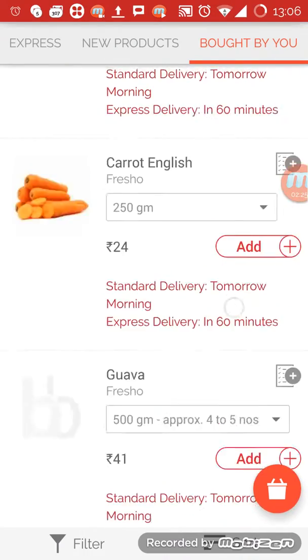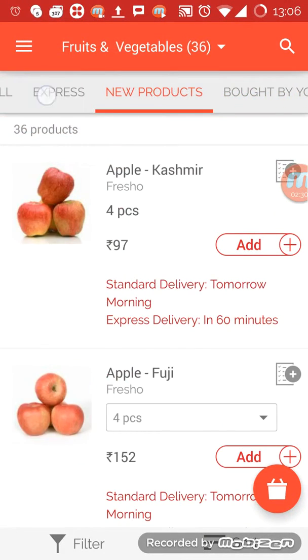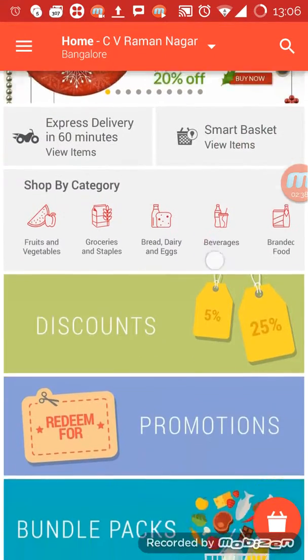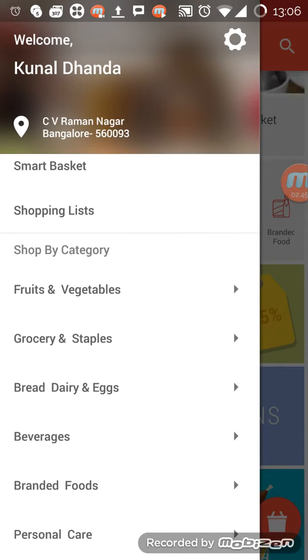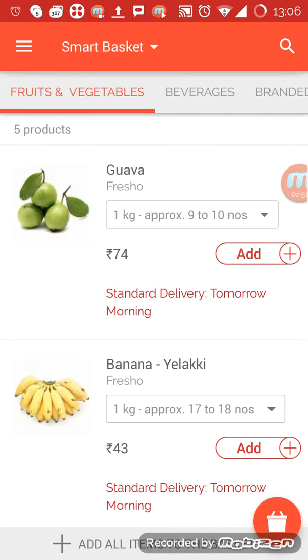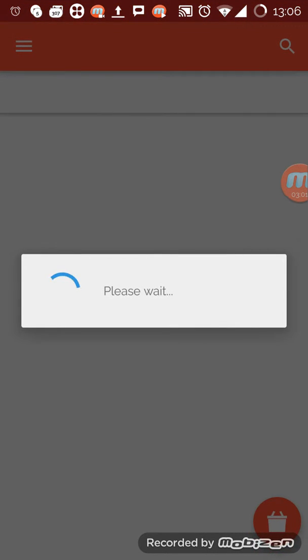These are the items I bought previously. My personal experience: if you go for fruits, there's an issue — they will give you raw fruits, so I don't prefer buying fruits from Big Basket. In the drawer you can see 'My Smart Shopping List' — a smart basket where I can add any particular item which I regularly order.